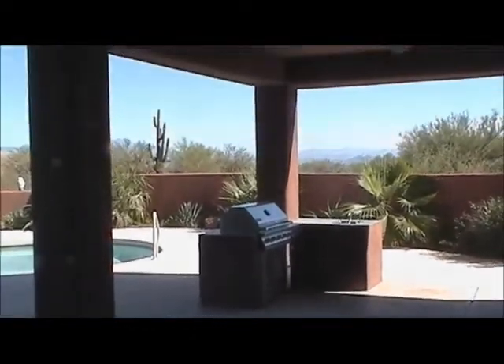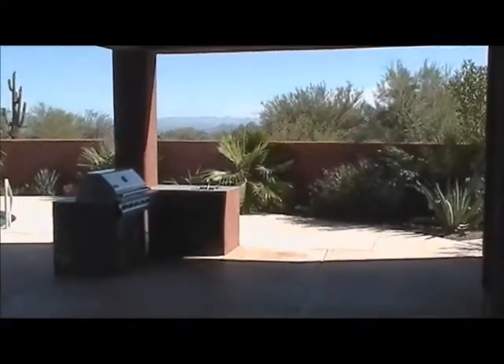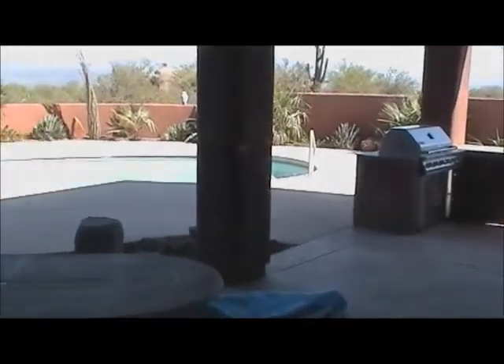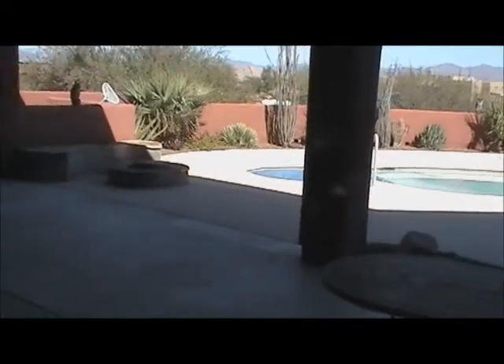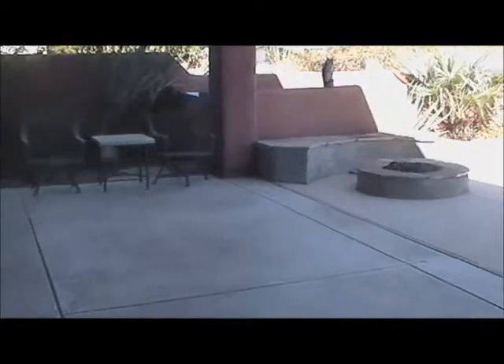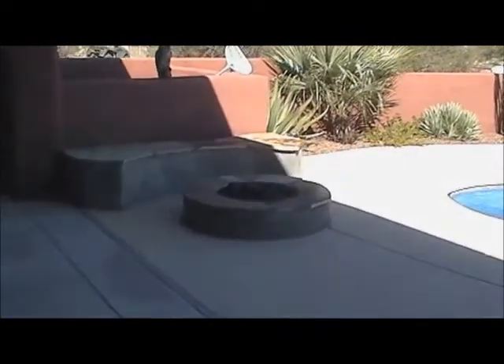The master bedroom — looking at it from the bathroom area. It exits out onto the patio. Now I'm standing at the back door of the living area panning out into the patio. We've got fans all around, and there's the decking and grill area — that's a Jenner grill, by the way. Pool area. Now I'm looking northeast. Fire pit area — that needs to be painted, by the way, and the seller is aware of that.